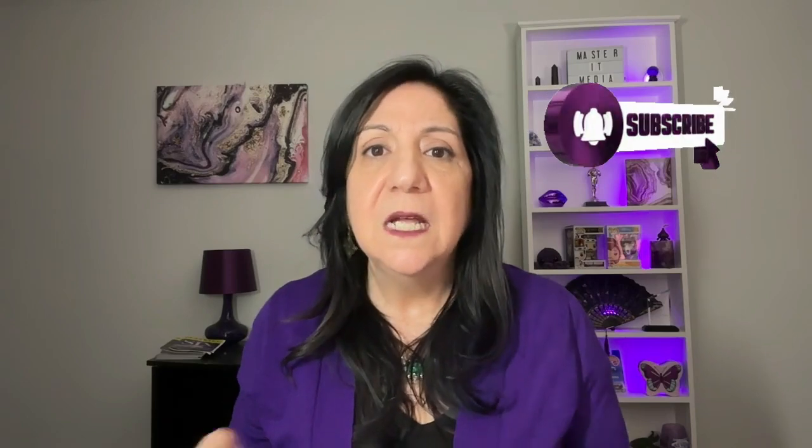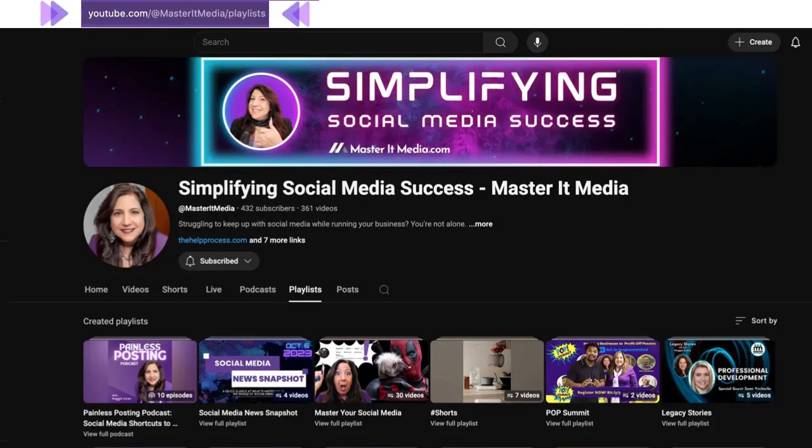Please subscribe and ring the bell so you'll get notified and not miss the rest of this Facebook Live series. Check out the Master It Media YouTube channel for a full Facebook Live series playlist to get all the details on how to save, store, and manage your Facebook live videos. I'll see you next time.